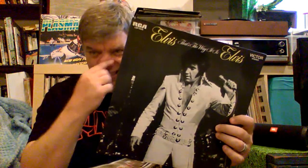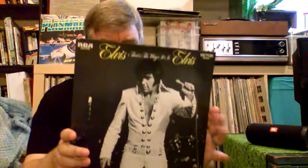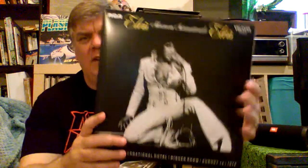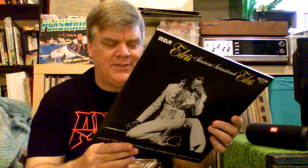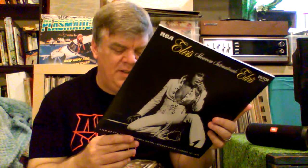This is just a couple years before he recorded Suspicious Minds, which was his last top 10 hit. Showroom International is an expanded version of That's The Way It Is. The difference is this is the full concert, which has not only the new songs but his classics as well — That's Alright Mama, Hound Dog, Heartbreak Hotel, Love Me Tender, Can't Help Falling In Love — all on this one, because this is a full show start to finish.